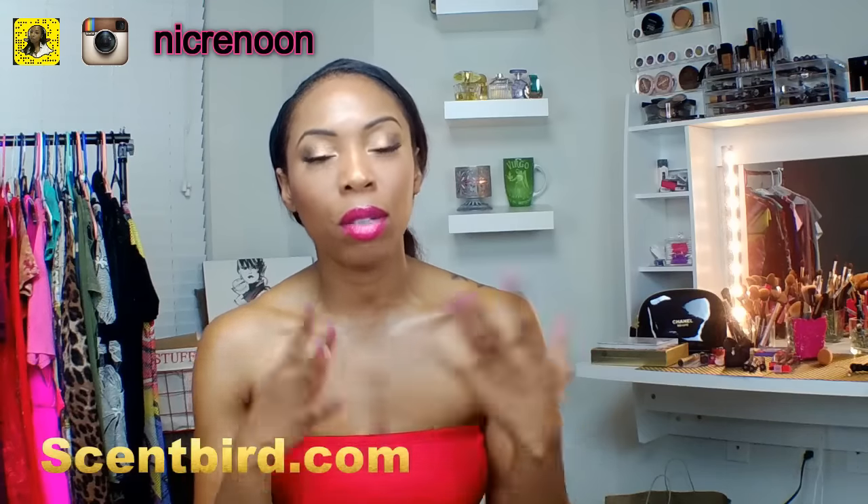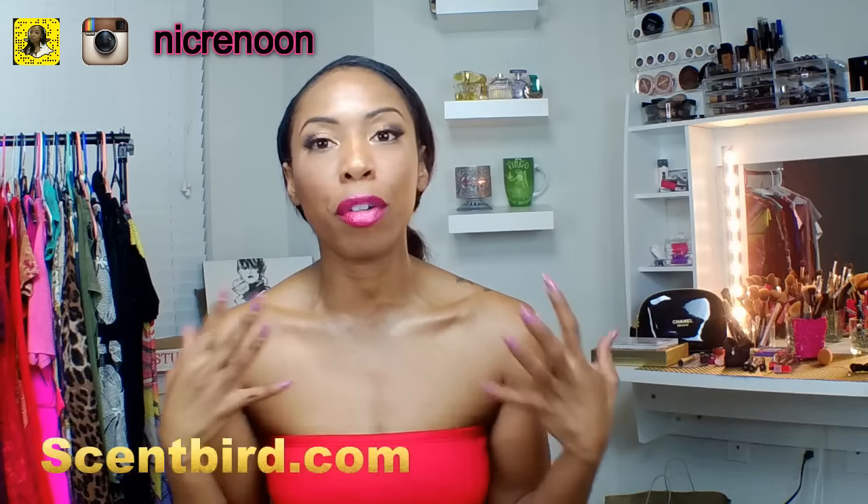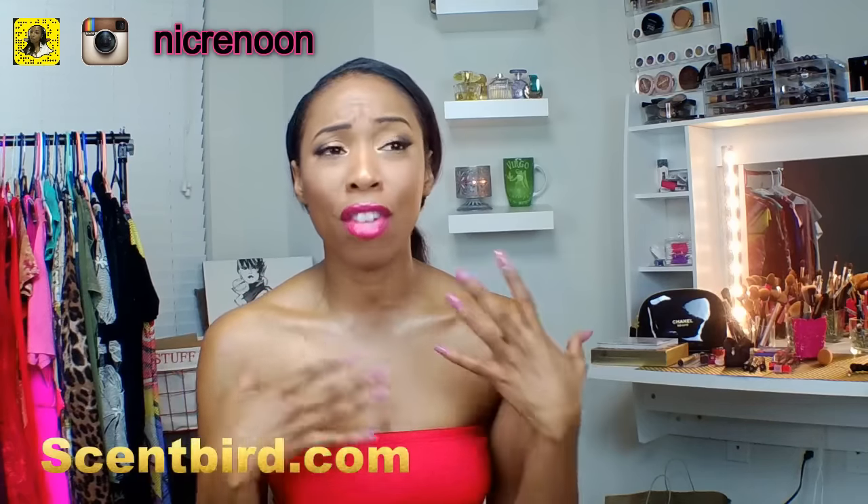Welcome back! Today's video is a review on a company I recently hooked up with to bring you this video — it's called Scentbird. It has the most amazing idea and background story. Basically, it's a website where you can go and pick out whatever perfume you want. They have over a hundred different varieties of perfumes to choose from.